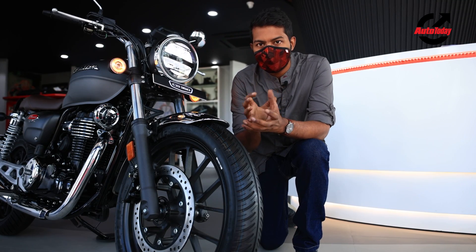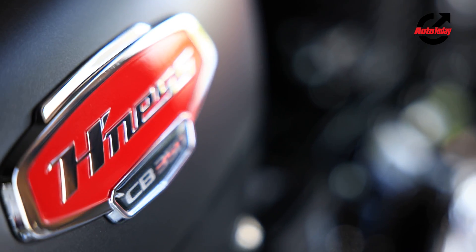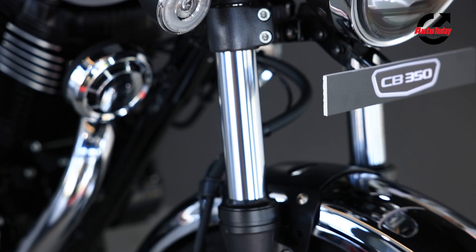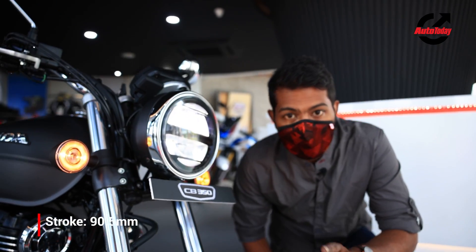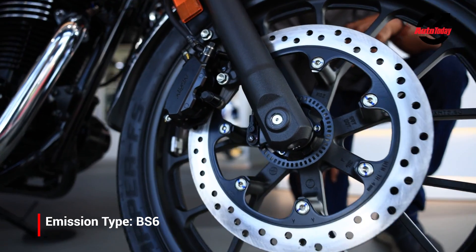The Honda Highness has been designed with the CB350s as the design inspiration, and it has also been designed for India, which means you get a lot of chrome, like this front mudguard here. On the brighter side, the front tyre is the widest and the 310mm disc is the widest you get in the segment.